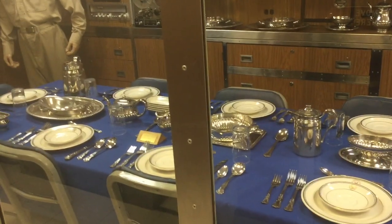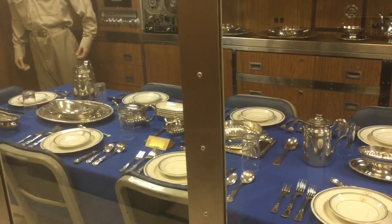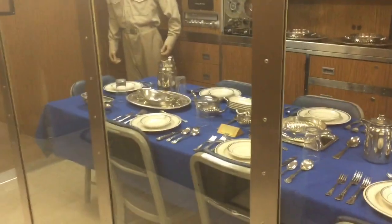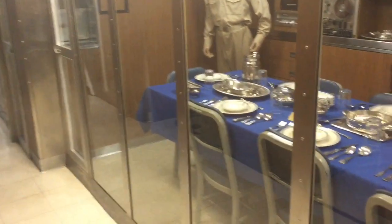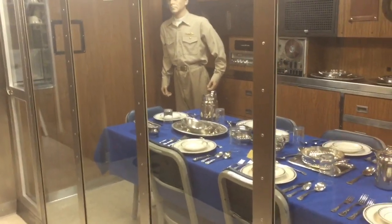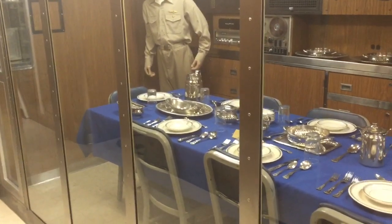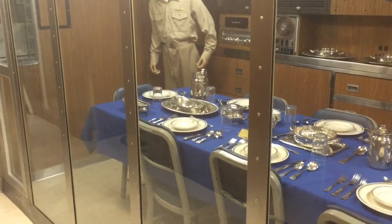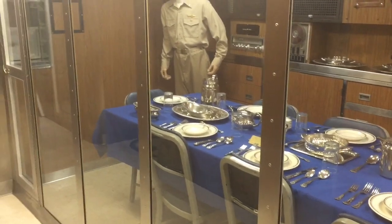The Nautilus was actually built here in Groton, Connecticut. We are now coming to some of the sleeping quarters. Most of the sleeping quarters have two or three bunks, except for the quarters that were used by the captain, so I'm going to show you those quarters next.